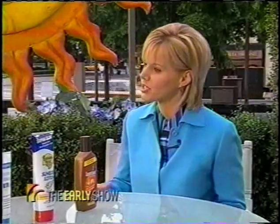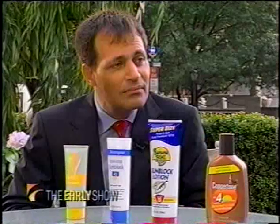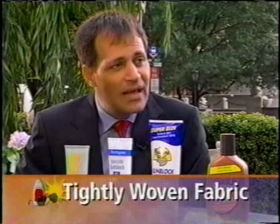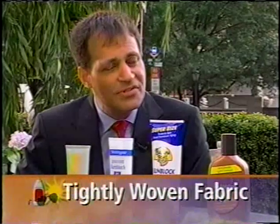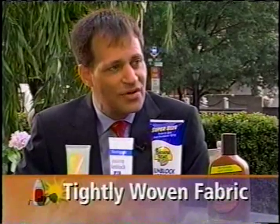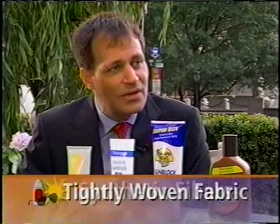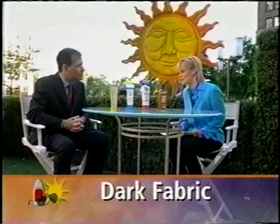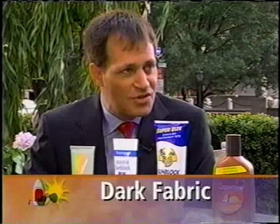Let's move on to clothes, because clothes have an SPF factor of their own. Jeans, for example, have an SPF of 15. Tightly woven fabrics give you better sun protection because the tighter the weave, the better the protection against the sun's rays penetrating to the skin. Synthetic fibers — polyesters, Dacron, Lycra — have a much tighter weave and give you better protection. Dark fabric absorbs the sun much better, even though it's uncomfortable over long periods of time.